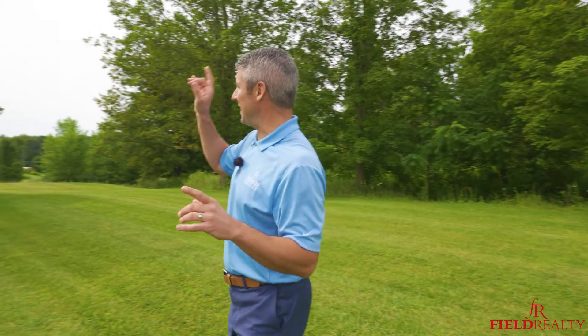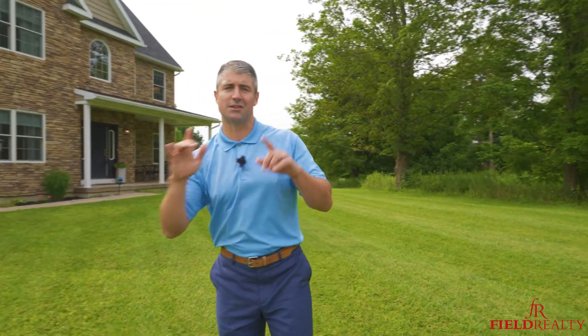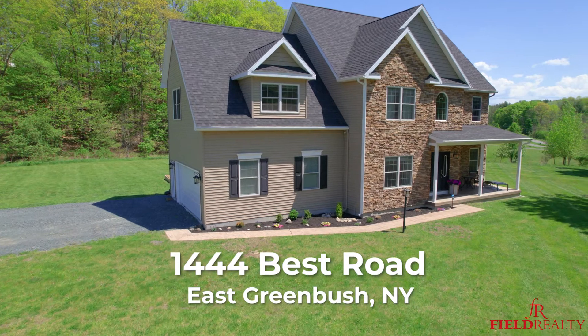Hey there, it's Mike Field with Field Realty, and behind me is our newest listing. This is 1444 Best Road.